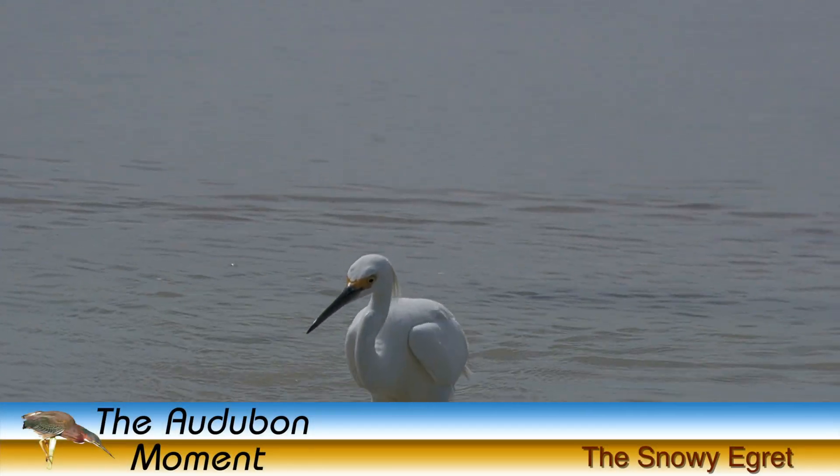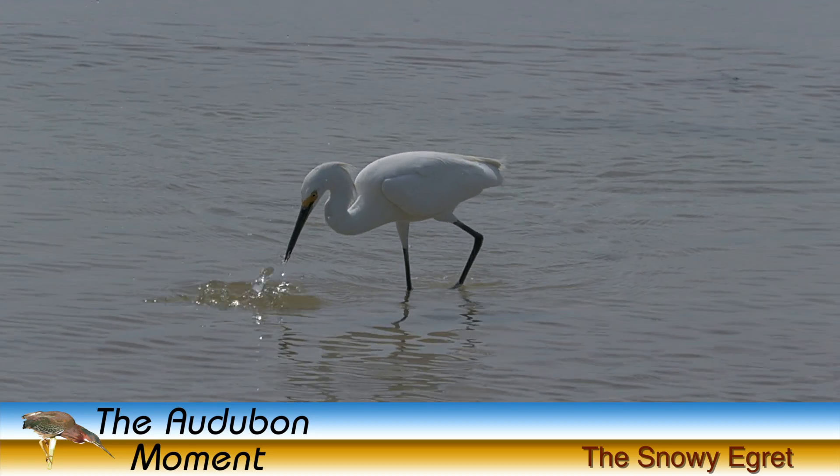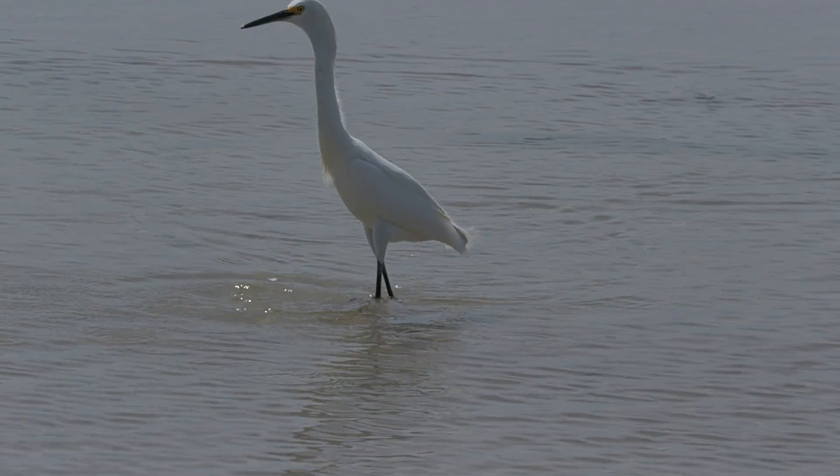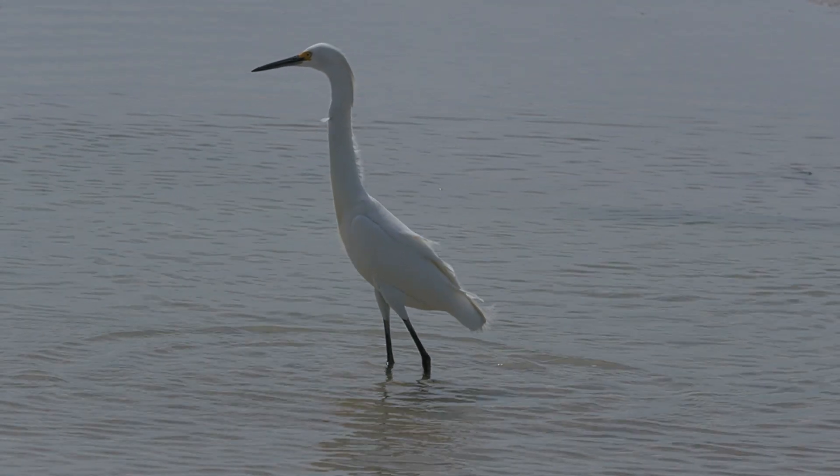Hello, this is John Nelson, and welcome to the Audubon Moment. One of the most beautiful of all the wading birds, the snowy egret received its name not for where it lives, but for the pure white color of its plumage.